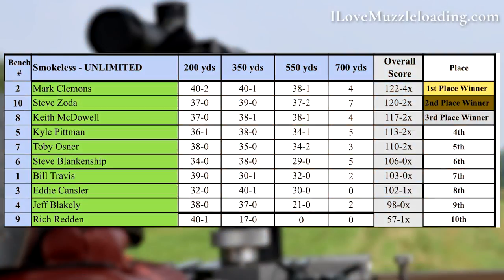At the end of the day, Mark Clemens took home first place with an overall score of 122 and 4X. Steve Zoda brought in second place with a score of 120 and 2X. Third place went to Keith McDowell with 117 and 2X. I had a great time and really can't thank the shooters enough for their generosity.